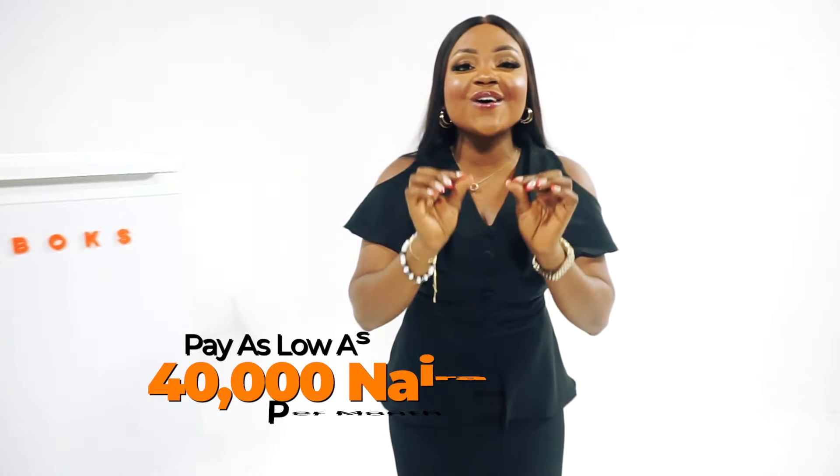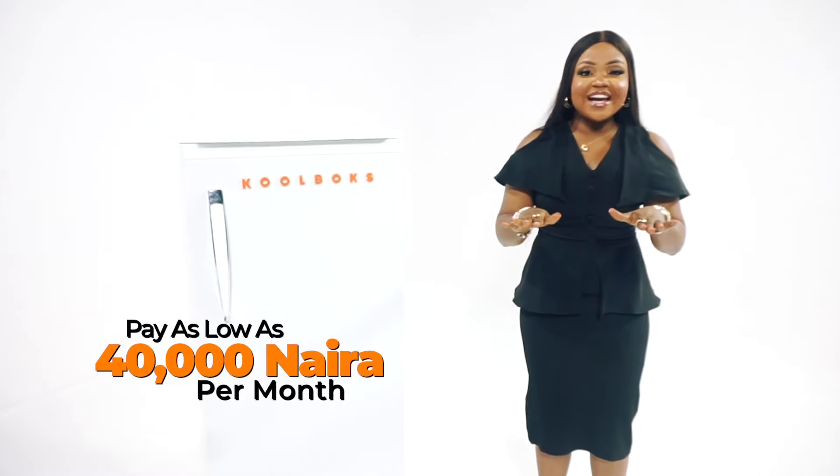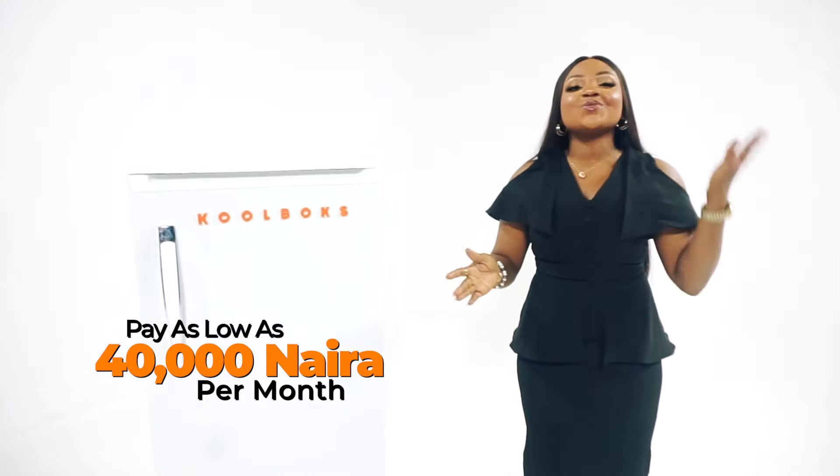Guess what? The best part is you can own the Coolbox Solar Ice Maker with as low as 14,000 Naira per month, with a flexible installment payment plan ranging from 18 to 24 months.